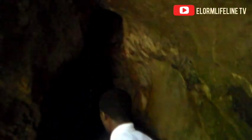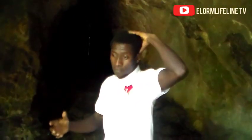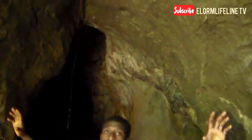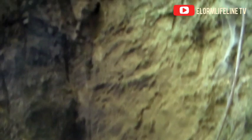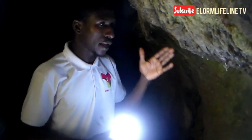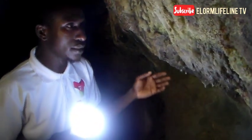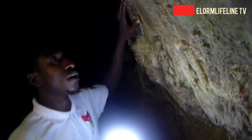This is the entrance to the cave, just after the waterfall. You can see the entrance of the cave — it's very broad and big, but inside is very narrow with the formation. We are right at the entrance.